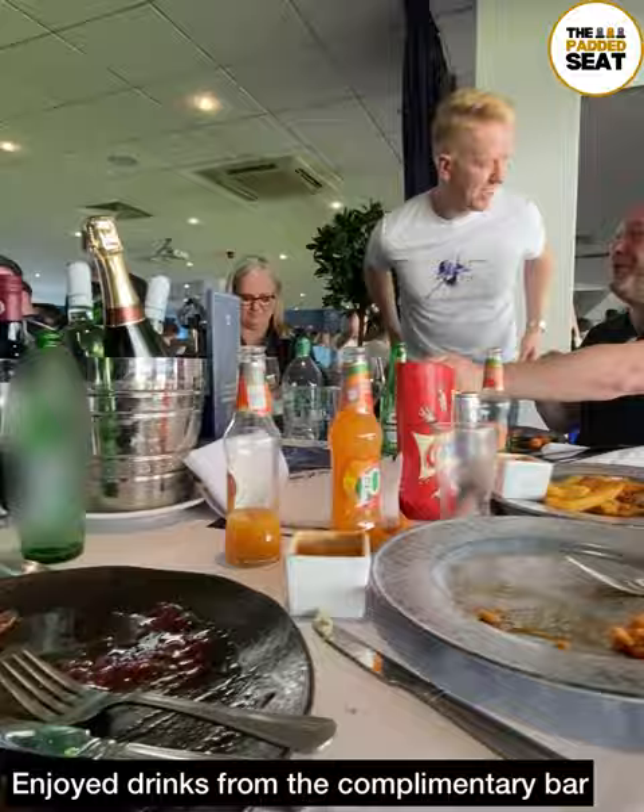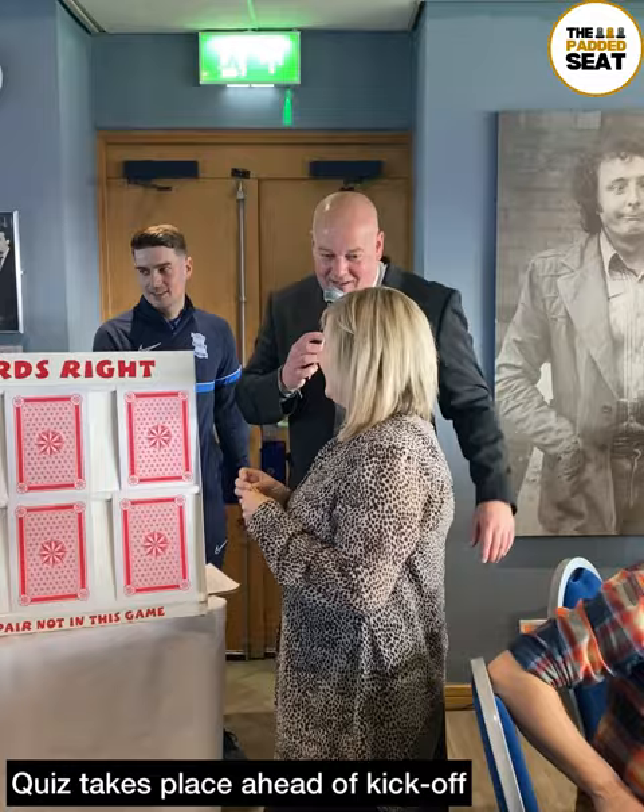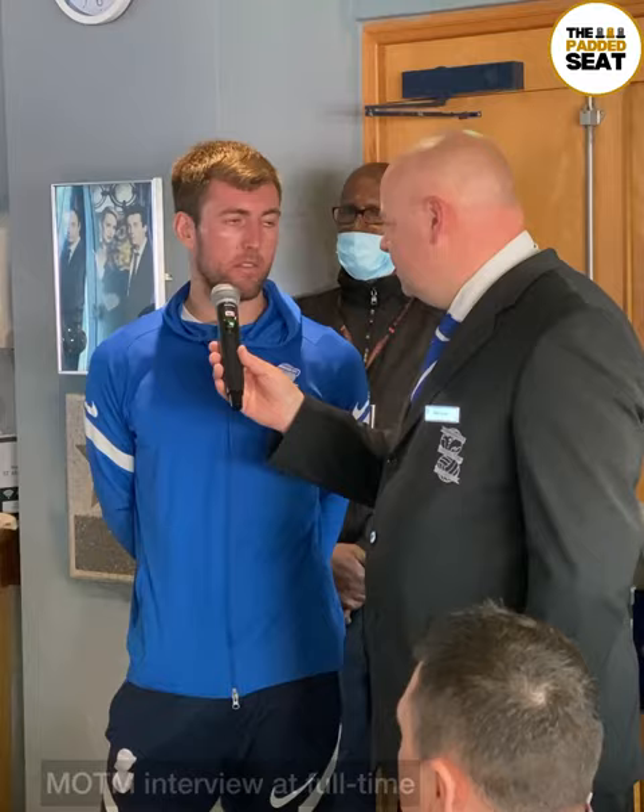Throughout the afternoon, we did enjoy complimentary drinks from the open bar, as well as an Eggheads quiz and a few other competitions and games. Competition winners do win a special prize, and a bit more on that later on.